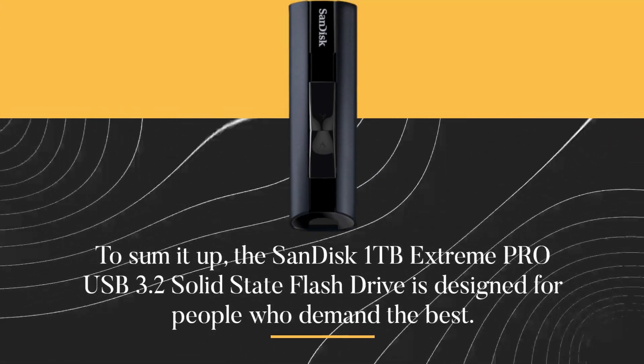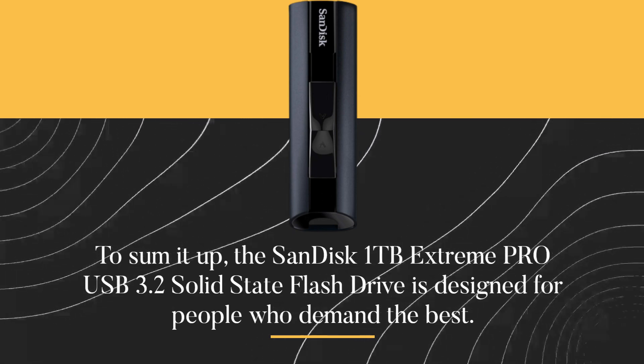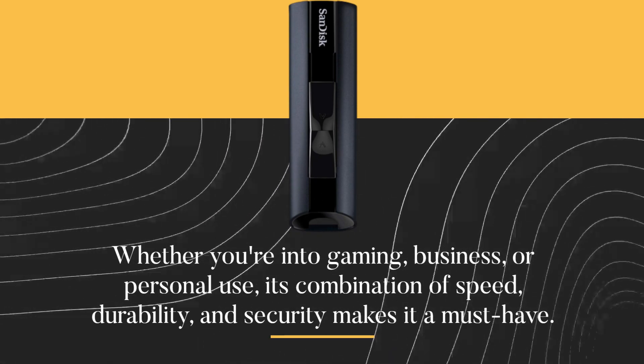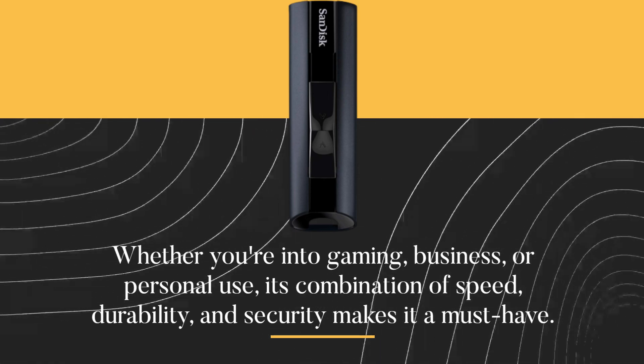To sum it up, the SanDisk 1TB Extreme Pro USB 3.2 Solid State Flash Drive is designed for people who demand the best. Whether you're into gaming, business, or personal use, its combination of speed, durability, and security makes it a must-have.